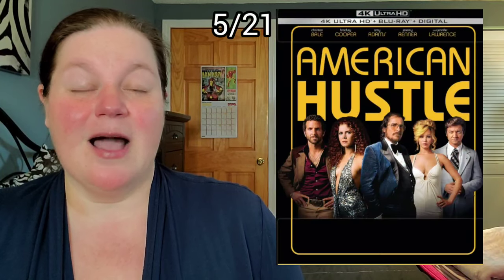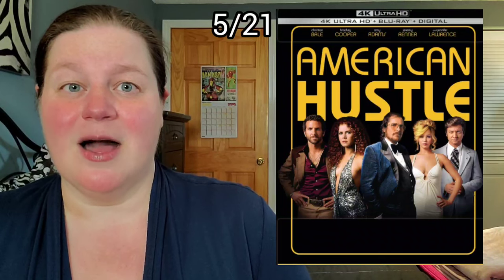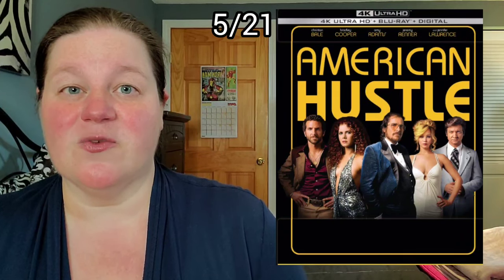On May 21st, so far there's only one steelbook: American Hustle, celebrating its 10-year anniversary with a 4K upgrade and 4K steelbook. I do own the Blu-ray but I've only seen it a couple of times, a really long time ago. I'm interested in picking up the steelbook and revisiting the movie in 4K. I haven't placed my pre-order yet but I probably should do that soon.